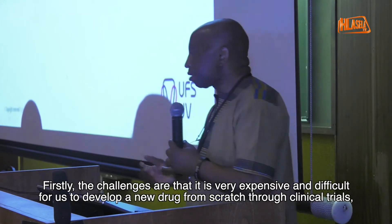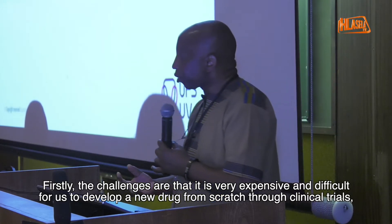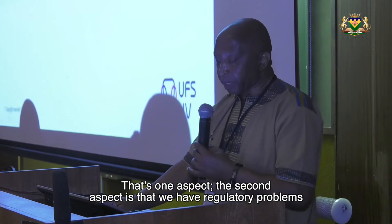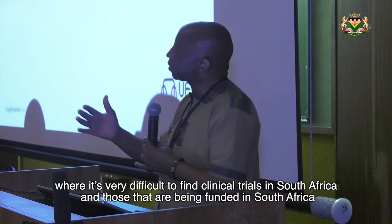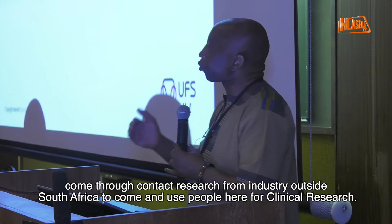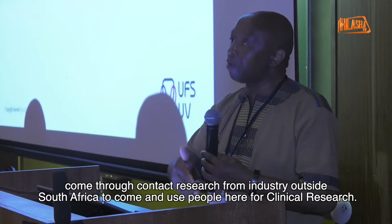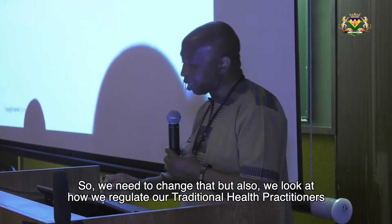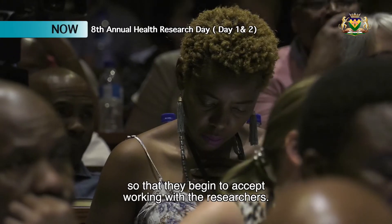The challenges are many. It is very expensive and difficult for us to develop a new drug from scratch through clinical trials — we cannot have that money. We also have regulatory problems where it is very difficult to fund clinical trials in South Africa. The clinical trials that are being funded in South Africa come through contract research from industry outside South Africa. We also need to look at how we regulate our traditional health practitioners so that they begin to accept working in a relationship with researchers. There is a lot of mistrust.